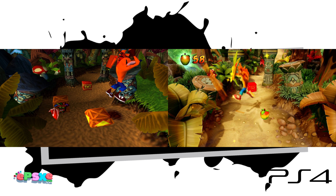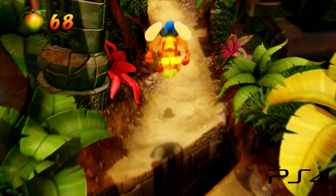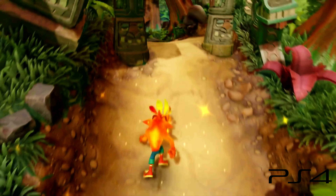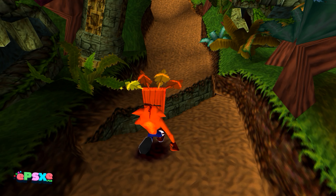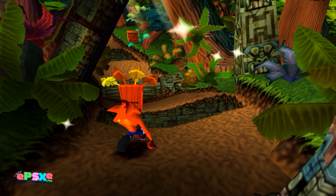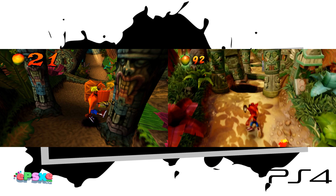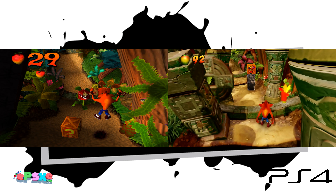So looking at the PS4 version, it's obviously going to be much better than the emulator one, but there isn't a world of difference when you consider how good the emulator does actually look. The PlayStation 4 one obviously has got better lighting, better textures, all that sort of thing that the emulator just can't keep up with. But the emulator isn't a million miles behind, which is quite remarkable when you think about what's going on here — taking the original game and making it look comparable to a full remake.